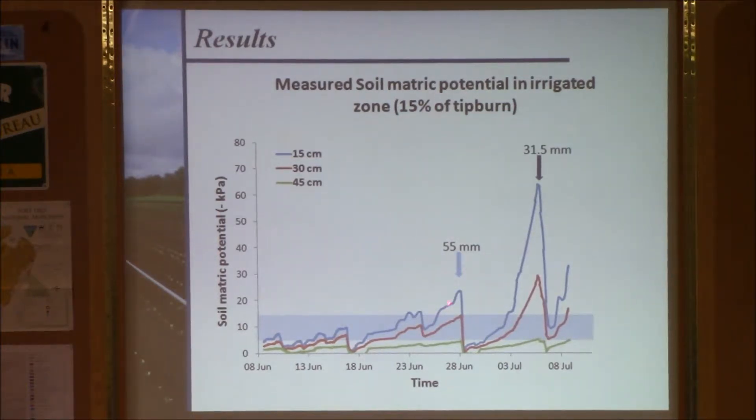In the irrigated treatment there was only 15% tip burn. After the rainfall event, as soon as the tension reached 15, irrigation was initiated and the tension was maintained within the blue zone. So we had two parallel treatments — one irrigated and one not — and the irrigated treatment had only 15% tip burn compared to 85% in the non-irrigated one.